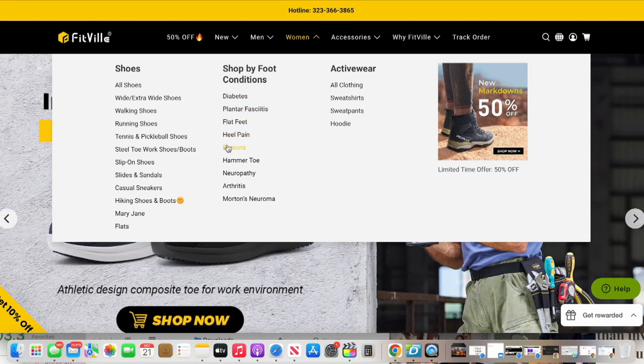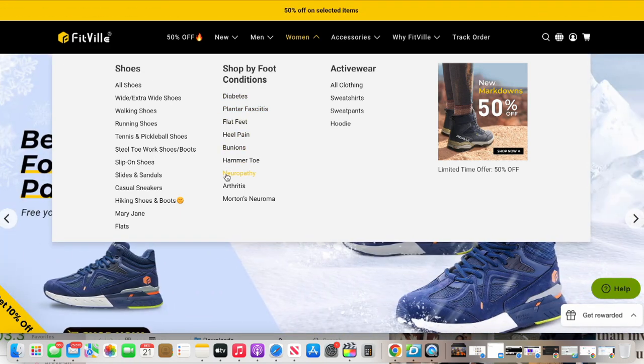If you have diabetes, if you've got arthritis, if you've got flat foot, if you've got heel pain — you know, I worked in the hospital and by the end of my shift, I used to do like a 16-hour shift. By the end of my shift, my feet would be hurting. So if I had shoes like these, I would have not been having all that pain.